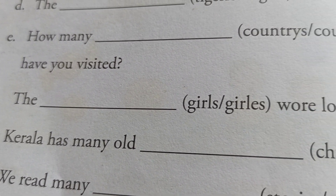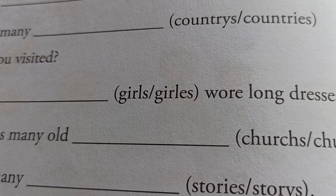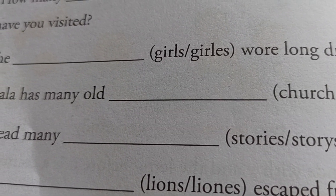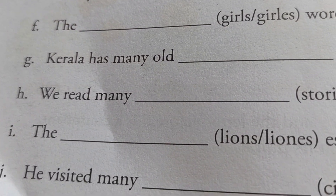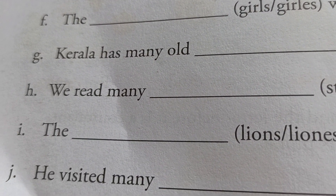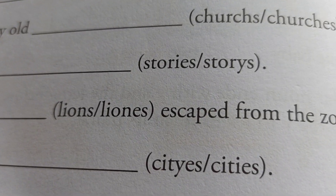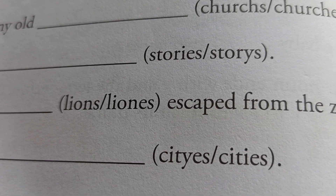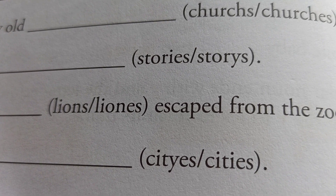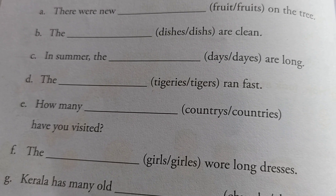Kerala has many old churches — C-H-U-R-C-H-E-S. We read many stories — S-T-O-R-I-E-S. The dashes escaped from the zoo — lions, L-I-O-N-S. He visited many cities — C-I-T-I-E-S. I hope this lecture is useful for you. Thank you for watching.